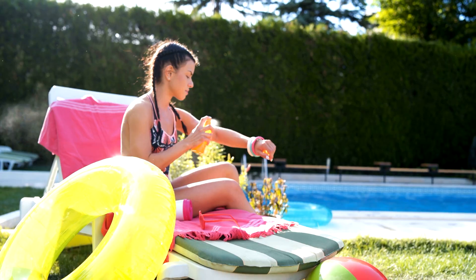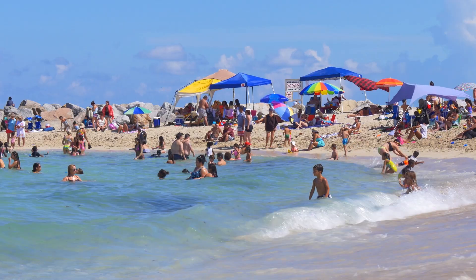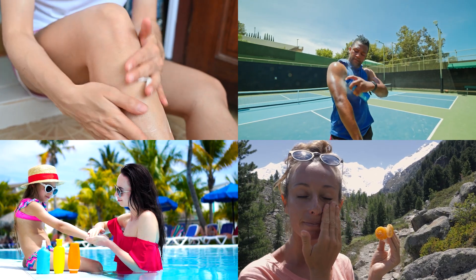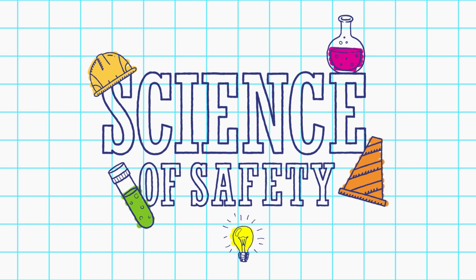Apply sunscreen 15 minutes before going outside to give it time to dry, and reapply it roughly every two hours. But if you're swimming or sweating, you may have to apply it more often. Putting on sunscreen might feel like a nuisance, but by taking a few minutes to apply it now, you'll be doing yourself a huge favor in the future. We'll see you next time on the Science of Safety.